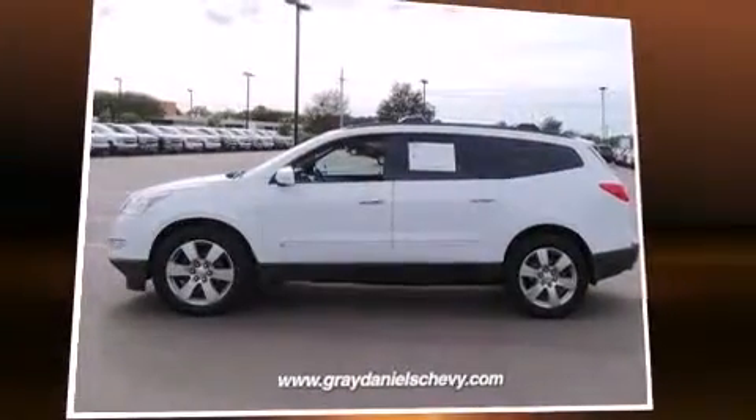Climb inside the 2009 Chevrolet Traverse. Under the hood, you'll find a six-cylinder engine with more than 270 horsepower.